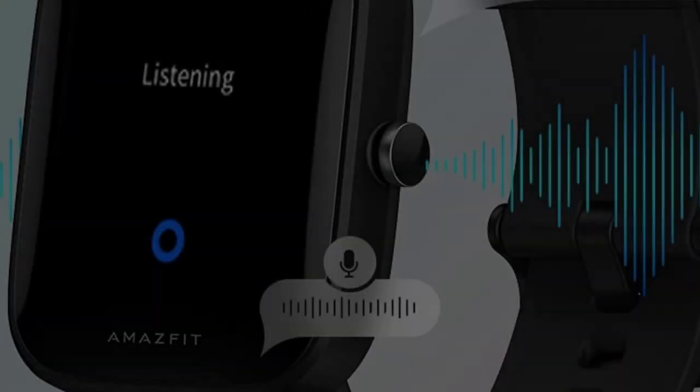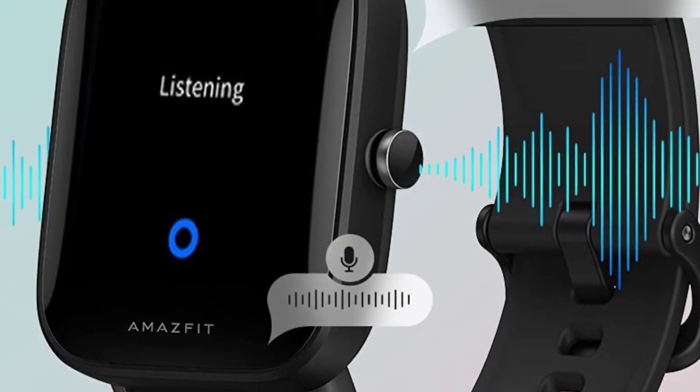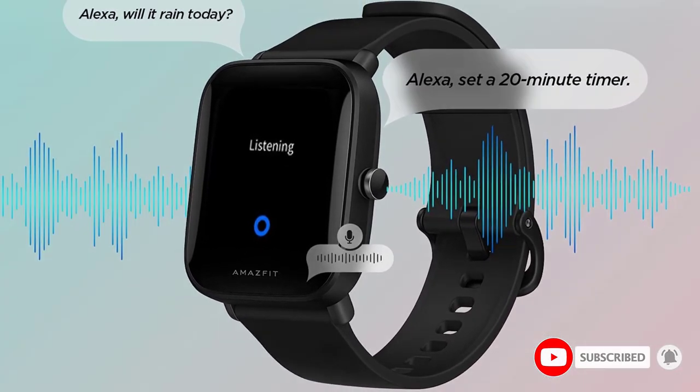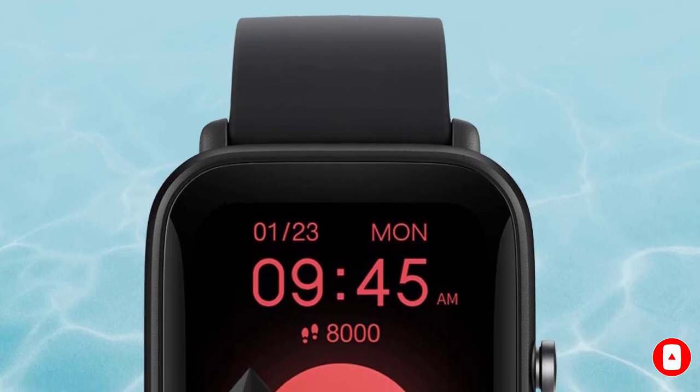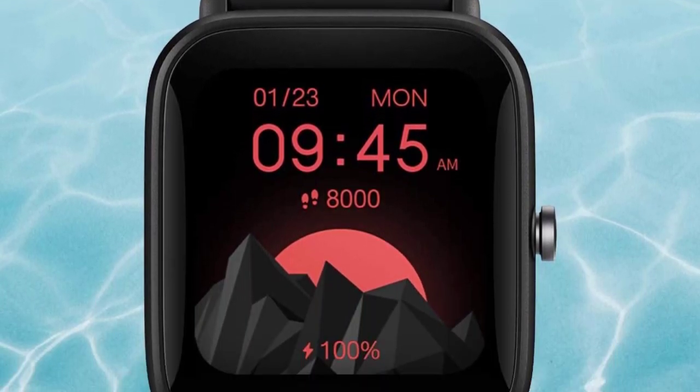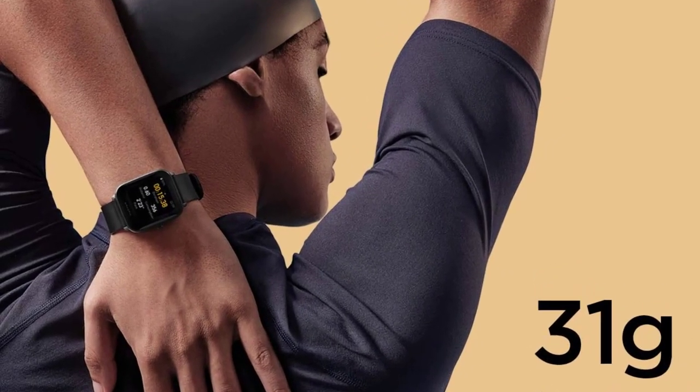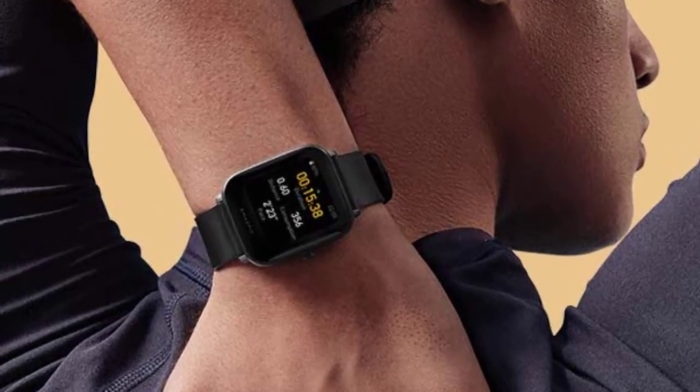It also connects with Android and iOS phone models to alert you to incoming calls and text messages, and lets you control music and your phone's camera. The Amazfit Bip U Pro can provide all-around health tracking, allowing you to accurately track 24-hour heart rate, blood oxygen levels, stress levels, sleep quality, and female menstrual cycle.